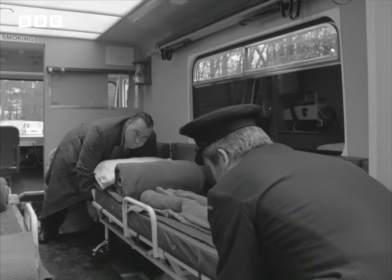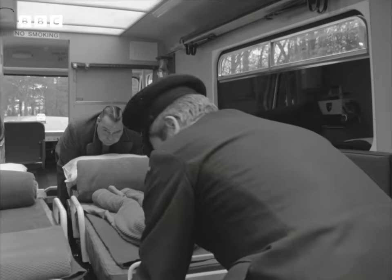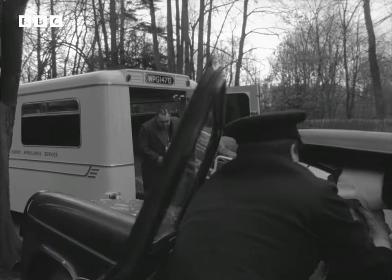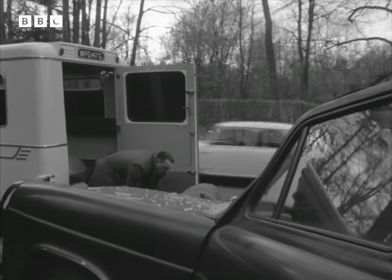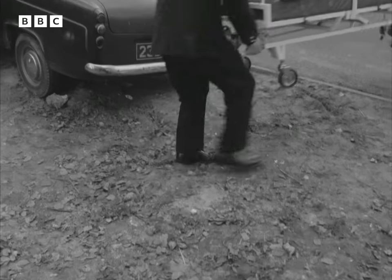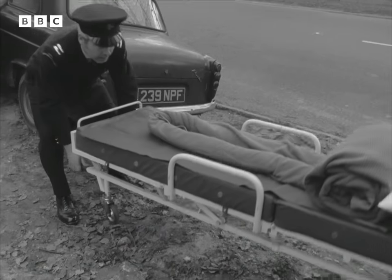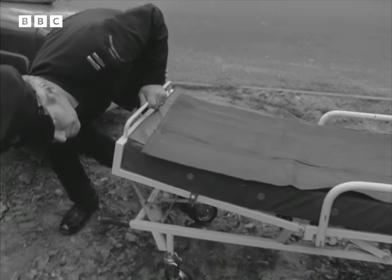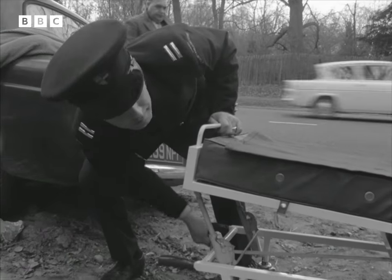This ambulance is equipped with a pair of sophisticated stretcher trolleys. They make moving an injured person a much easier and sometimes safer operation than a pole and canvas stretcher used to be. Each end of the trolley can be raised and the angle can be adjusted to cope with various kinds of injury.